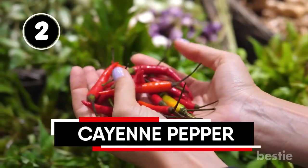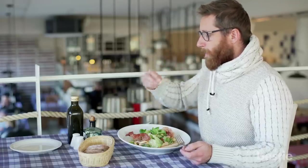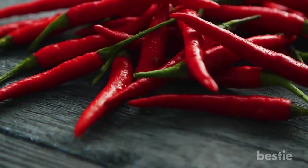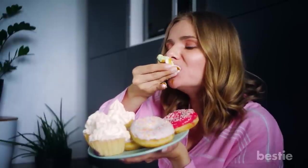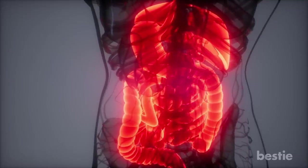Cayenne Pepper. If you're trying to reduce the amount of calories you're eating, but find yourself falling victim to those endless pangs of hunger, it's time to break out the cayenne pepper. This is because of an active ingredient inside cayenne pepper known as capsaicin, which has been proven to reduce the amount of calories you consume since it signals to your gut that it's full.